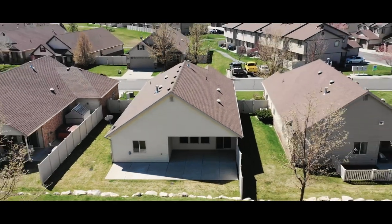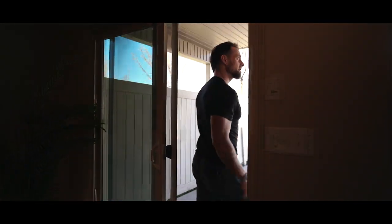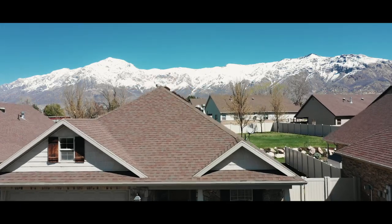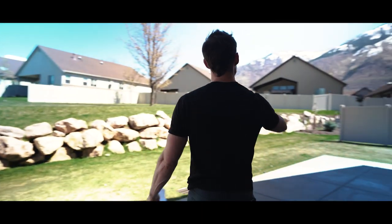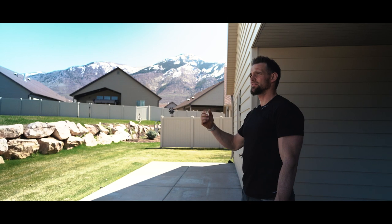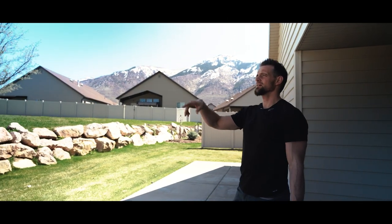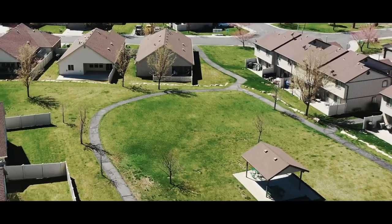This is arguably one of the best lots in this community. As we step out onto this covered back patio, you just have complete unobstructed views of Ben Lohman. Over here you have more incredible mountain views, so you're just surrounded by mountains. And then there's a little walkway path in the back with a pavilion and picnic tables.